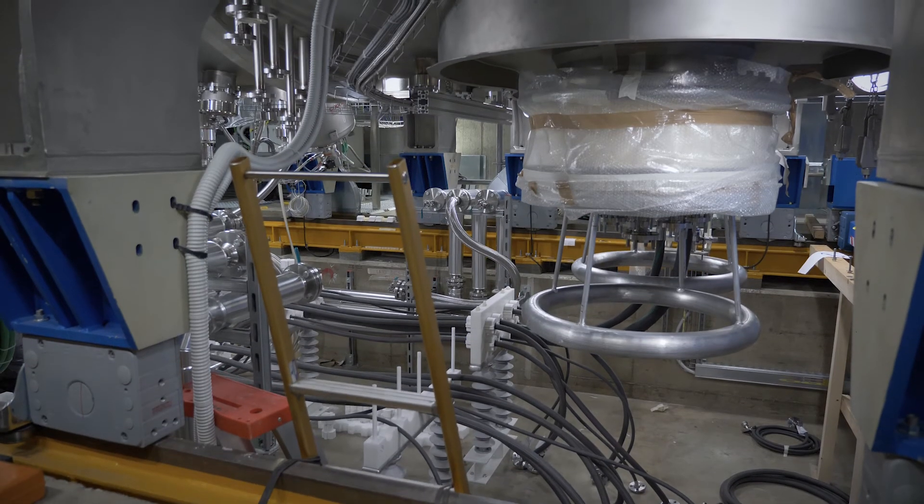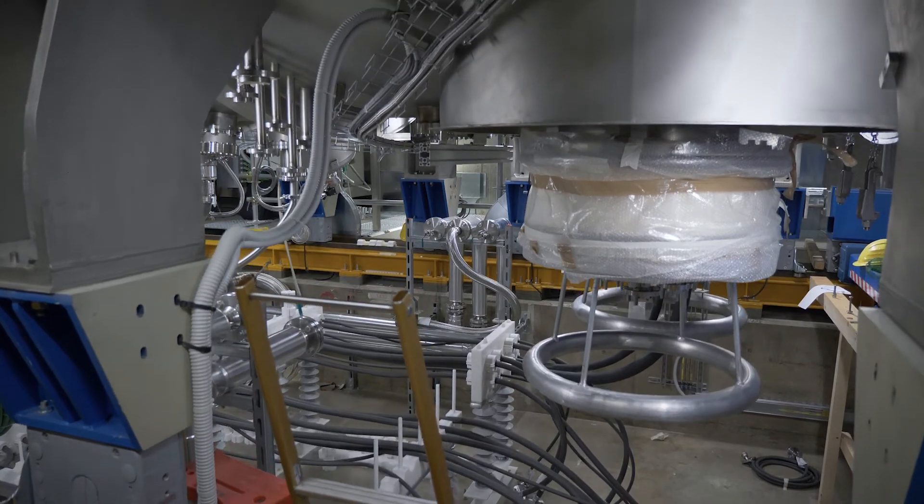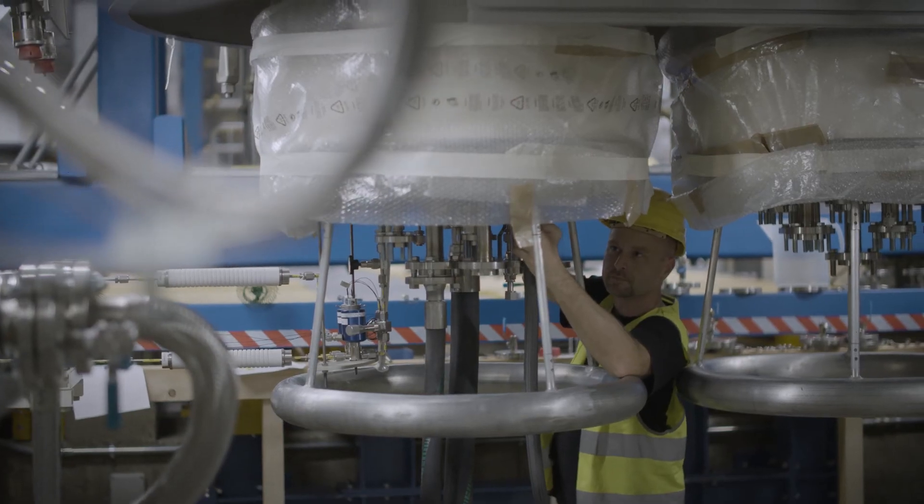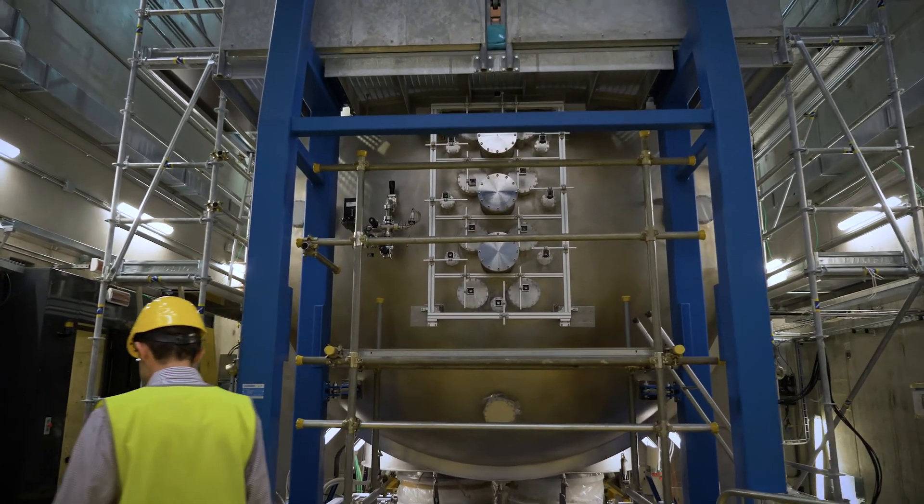The inauguration is not the end point — it is the starting point of the experiment. I am fully confident in the team, and I am confident that in the end the results will be achieved. With hard work, they will be achieved, and ITER will have its neutral beam injector.